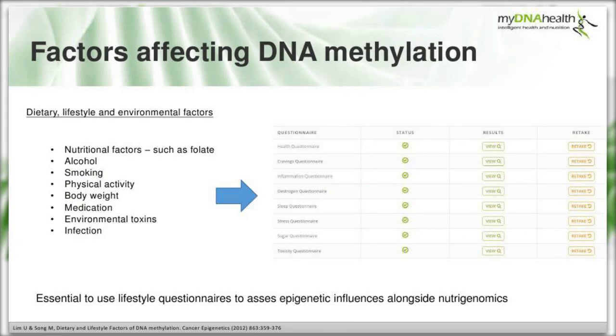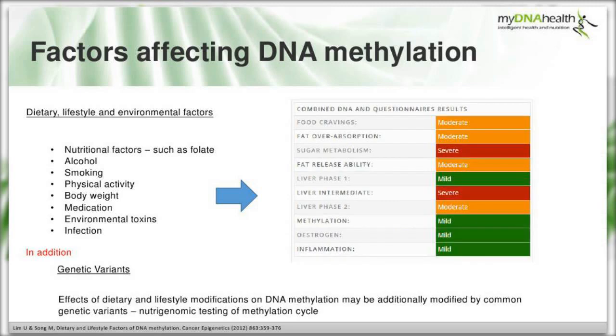This is why using lifestyle questionnaires is so important - as nutritional therapists we value these and can use them alongside nutrigenomics to assess the epigenetic impact. Additionally, the effects of dietary and lifestyle modifications on DNA methylation can be further modified by common genetic variants - the SNPs. We can use nutrigenomic testing to assess an individual's methylation cycle function and their capability to methylate or tag DNA.